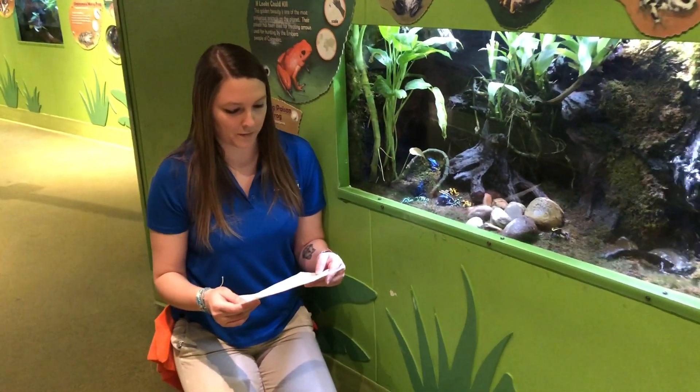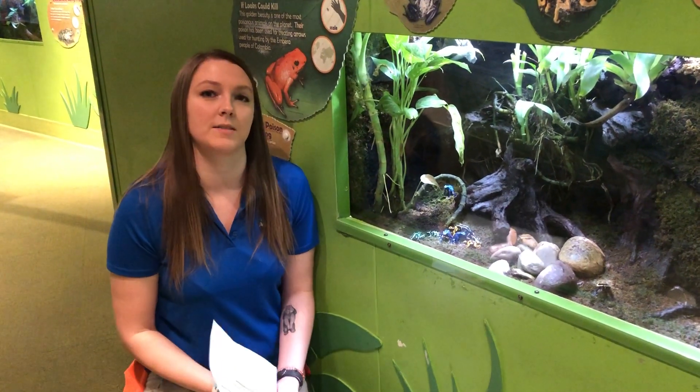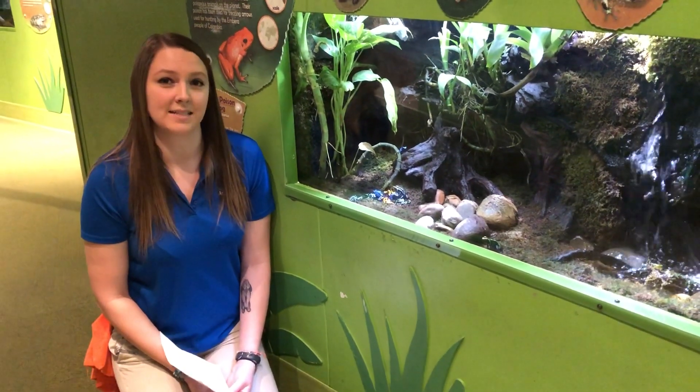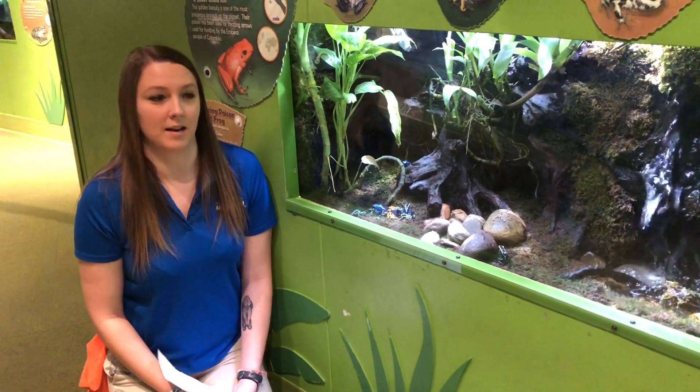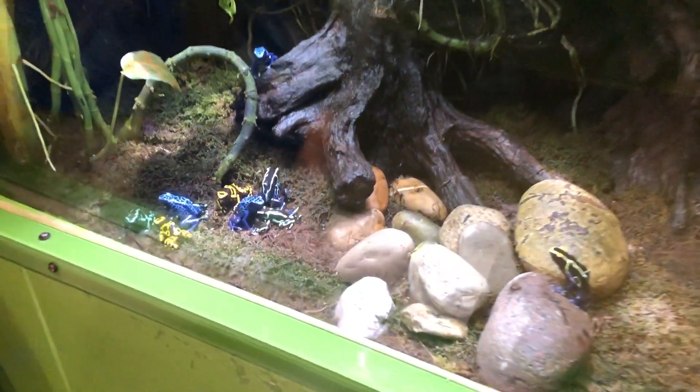So one of our first questions is from Nathan. He wants to know how many different species of frogs we have here at Adventure Aquarium. We actually exhibit nine different species here at the aquarium, and here in our Pretty Poison exhibit we actually have four different species altogether.